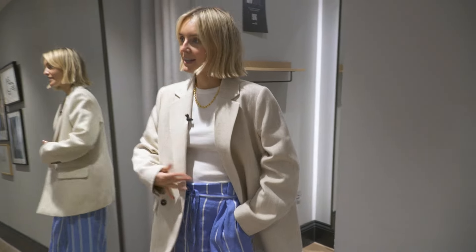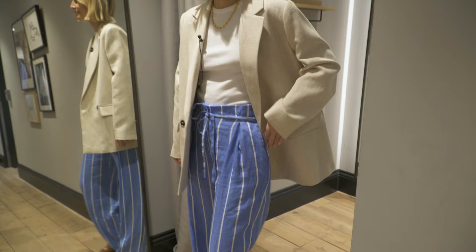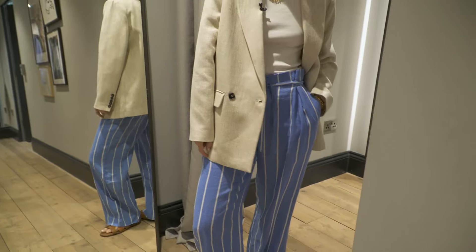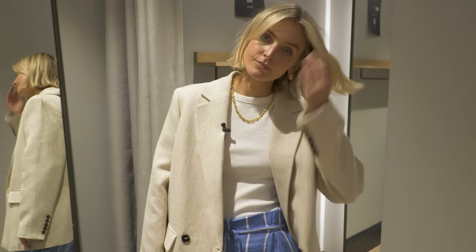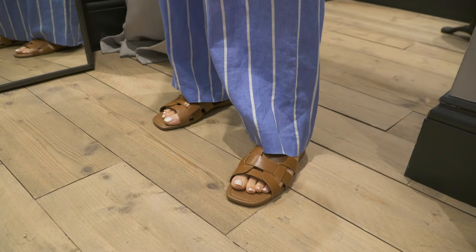The blazer is as good as I thought it would be. I love it with these linen trousers — such a cool look. I feel like these trousers you could wear to the office. I'm wearing a size large in the blazer just for reference because it fits me oversized, but if you want something a bit closer fit you could take your normal size. It's really nice and breezy just with a basic tank top and sliders.